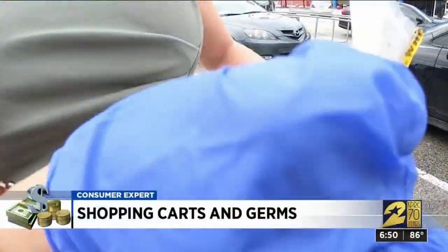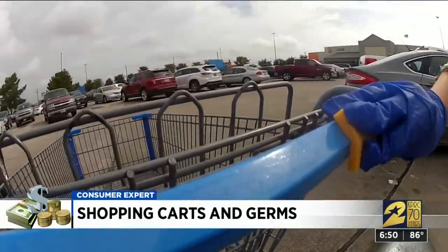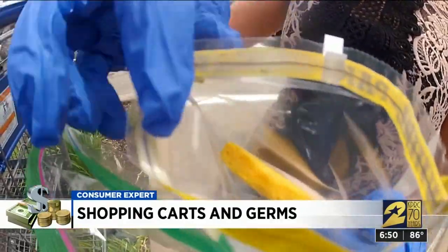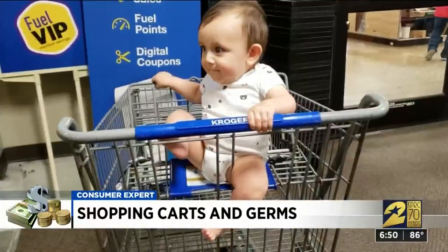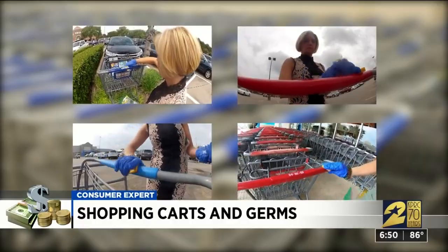Sterile testing kits, rubber gloves, and a simple damp sponge wiped across the handle of grocery carts gave us a true picture of the invisible bacteria riding with your baby or rubbing off on your hands. We tested one cart at four stores.